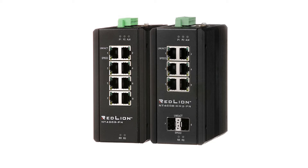The NT4008 comes in two configurations: an 8-port RJ45, and a 6-port RJ45 with two SFP slots, which are transceivers that can use fiber or other types of connectivity. The managed switch has all the options that other Entron and RedLion switches have, and it has an operating temperature range of minus 40 to 75°C. It is a metal-housed device, not plastic.